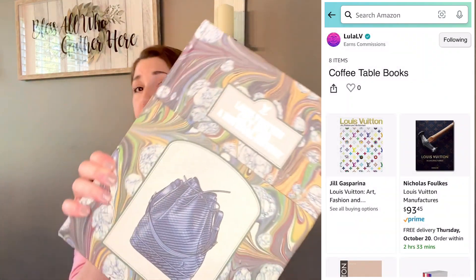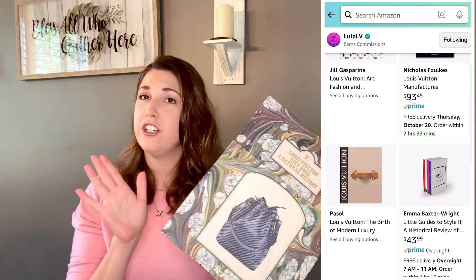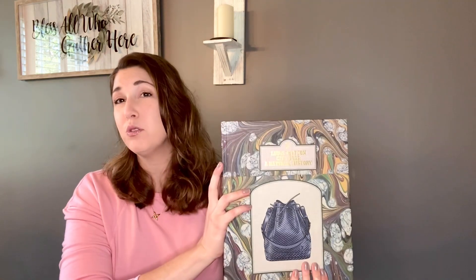The Louis Vuitton book I own is this one here — it's the Louis Vuitton City Bags: A Natural History. This has been out for several years but it's a really great history of all the classic designs and styles. These books are also a really nice add-on if you're getting somebody a gift and just want a little something extra to go with it. The link is in my description box below. I am an Amazon affiliate, so if you order through my shop I do earn a small commission.